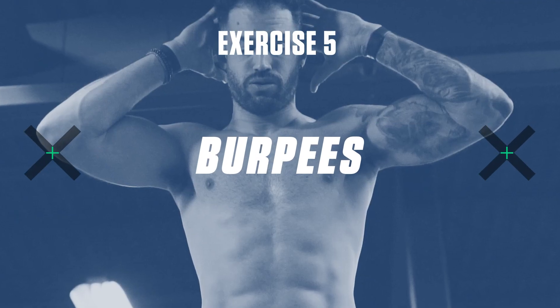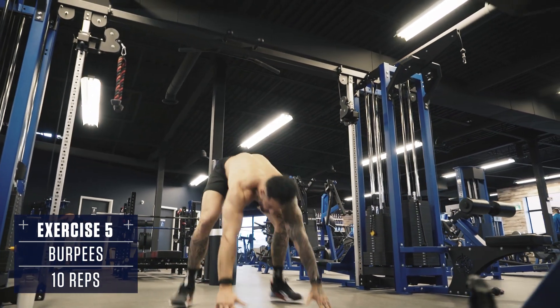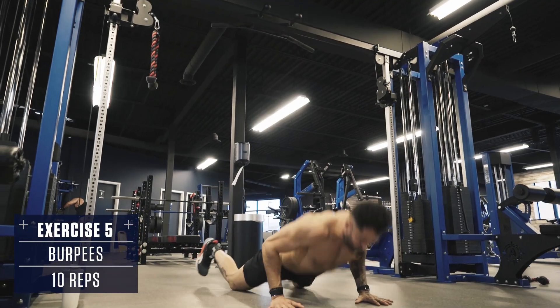Exercise number five: burpees. Drop to the ground in a plank position, body straight like a board, hop back to your feet and explode into the air. Think speed and explosiveness with these.